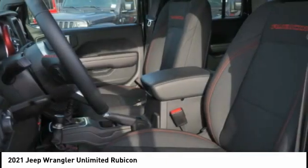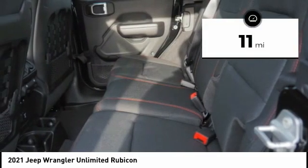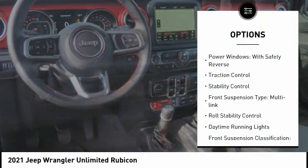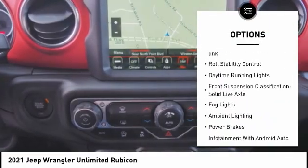This vehicle has less than 100 miles. Here are some of this vehicle's great options: power windows with safety reverse, traction control, and stability control.